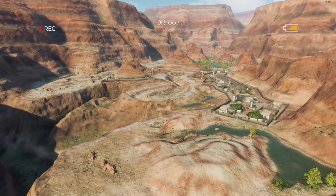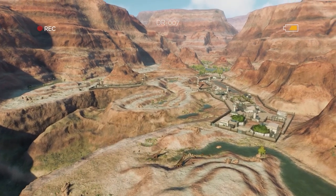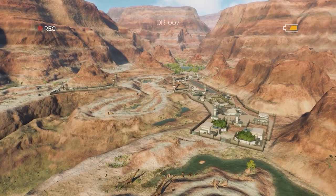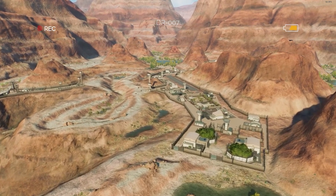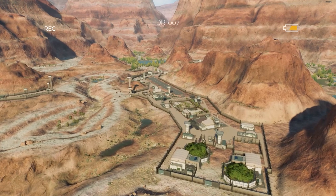Ladies and gentlemen, on behalf of Claire Deering, I would like to welcome you to this special drone tour of our dinosaur reserve. For security considerations, the location of our sanctuary will remain undisclosed. This is a necessary procedure to protect the rescued animals from being reclaimed by poachers, but we hope you will enjoy this exclusive look at the facility and our animals.